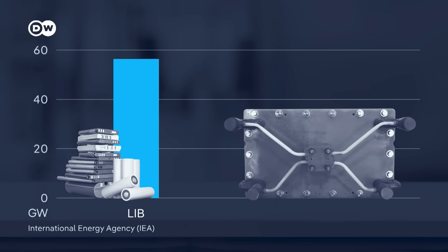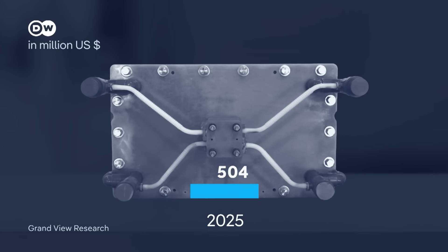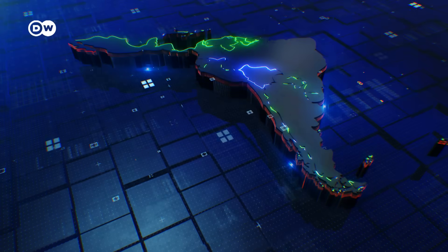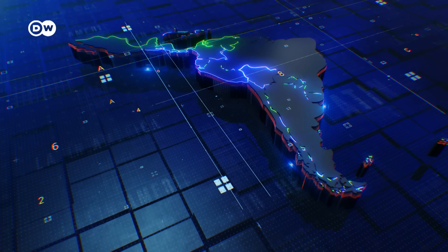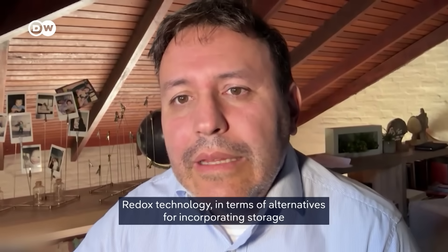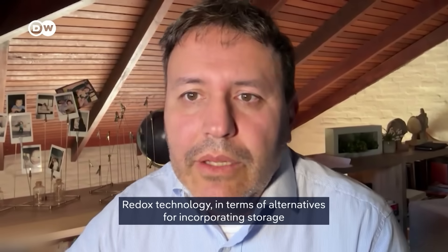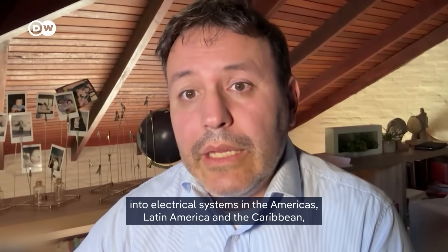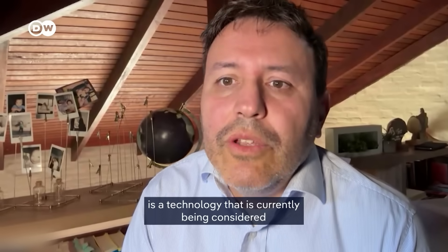For now, lithium-ion batteries still dominate, but analysts see potential in redox flow technology. From just under $400 million today, the global market could grow to $1.3 billion by 2030. Even in Latin America, where the technology is still relatively unknown, experts are watching its development closely. Redox technology is now being considered as an alternative for integrating storage in the power grids of the Americas, Latin America, and the Caribbean — as an alternative to lithium-ion batteries.